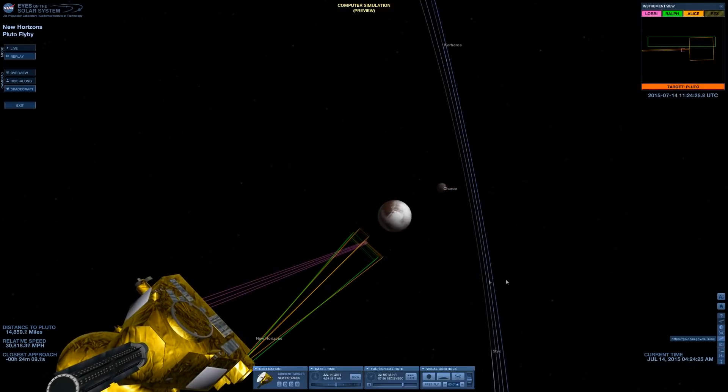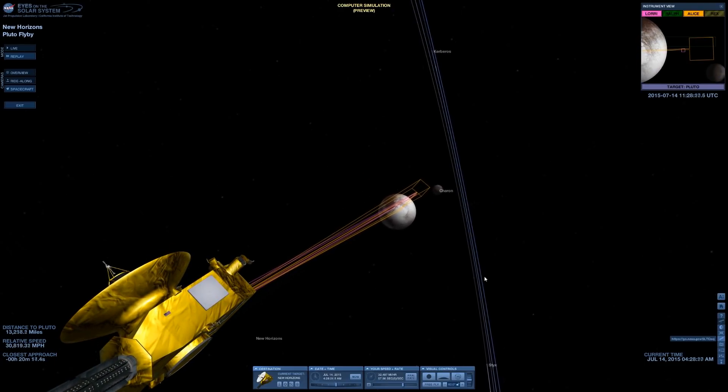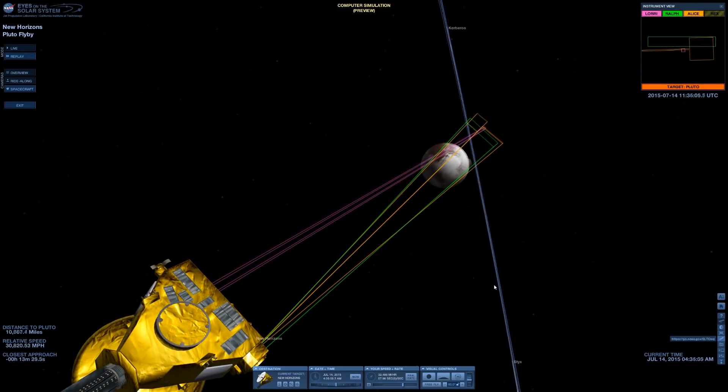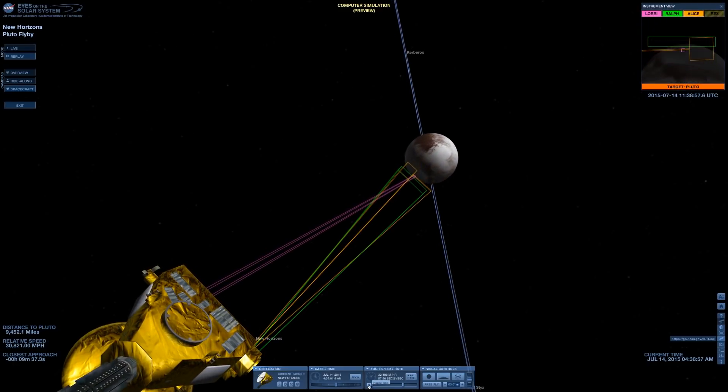During closest approach, you could probably get a reasonable picture, but you couldn't get that amazing fully illuminated disk because at the point of closest approach, only half of the dwarf planet is illuminated by the sun and the rest is dark.